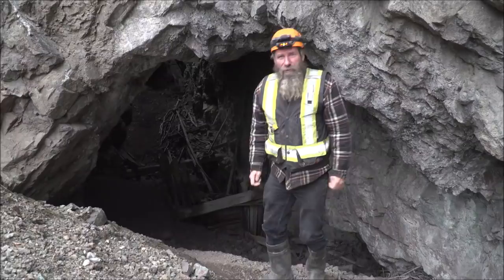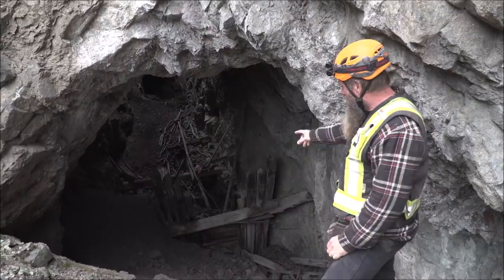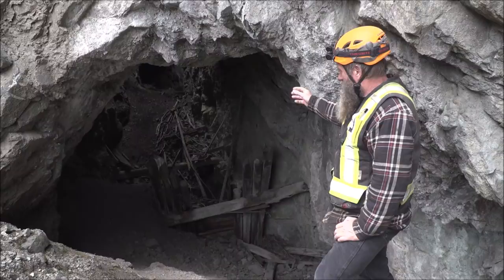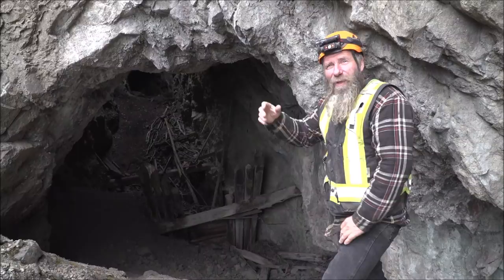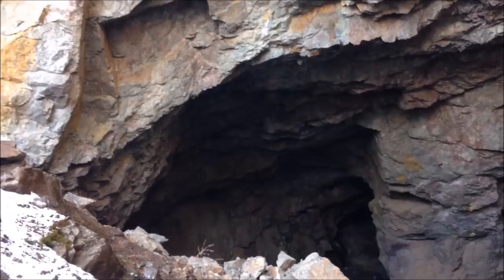This here is called a square set — you can see it's like a Lego set. All those timbers are notched. When they used to mine, they'd put all the pieces in and build it up like a Lego set, then mine the top out. They quit doing that because it's very expensive — you have to cut all those timbers and put them up. Now they use pillars; they just keep big pillars that hold the formation up. That was one of the things the Granby company started that made it a lot cheaper to mine. Here's an example of a pillar — these are huge pillars in a pretty big area, but there's still a lot of loose rock around the edges.